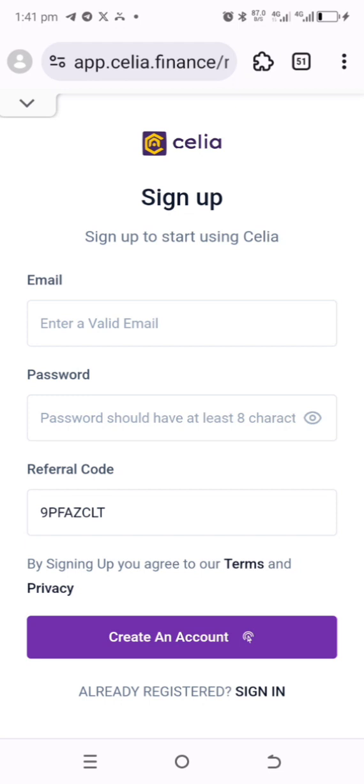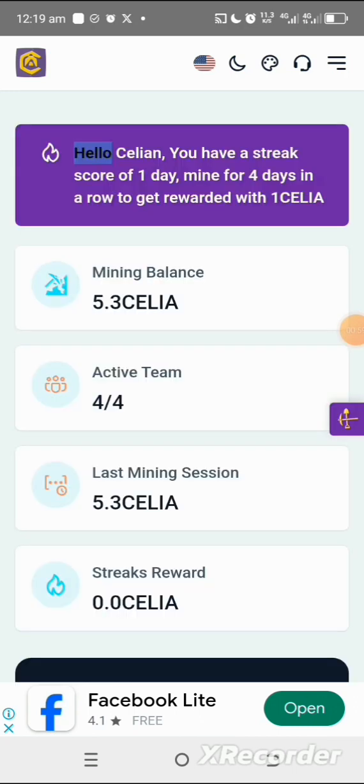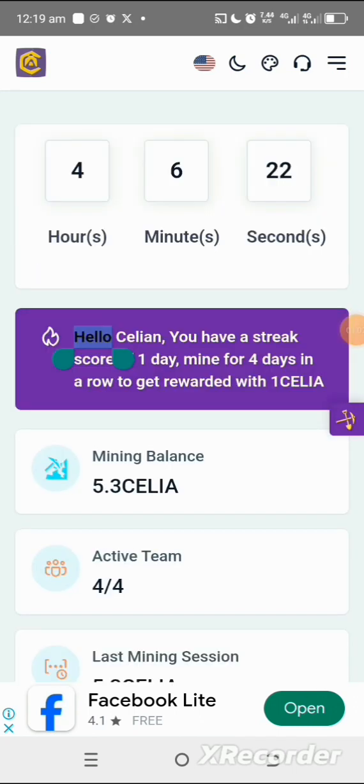Once you register, you'll be sent a code to your Gmail account. Go copy the code, paste it in the box, confirm it, and you'll be set up. Once you get to the home screen, make sure you tap on the digger and shovel icon — once you tap on it, you'll be able to initiate your mining session.